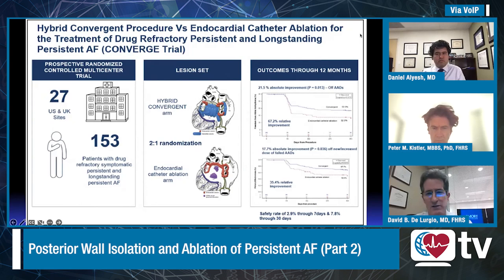We've also provided information currently under review for the long-standing persistent group only, which had an even better outcome persisting through 18 months of analysis.